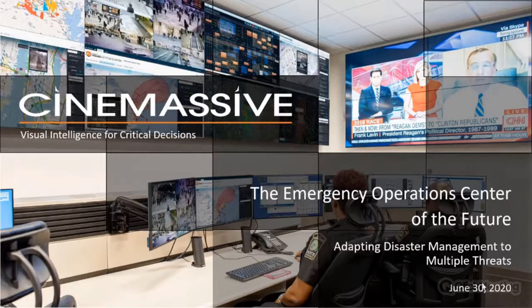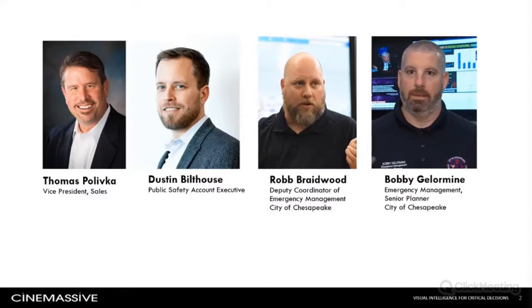Thanks to all of you for taking the time to hear about the evolution of a new breed of emergency operations center that can support response to multiple converging incidents. After a short introduction, I'll introduce one of our most forward-thinking clients, the city of Chesapeake, Virginia, who will share some relevant EOC lessons with us. We'll finish with a demonstration so you can see some future features and concepts firsthand.